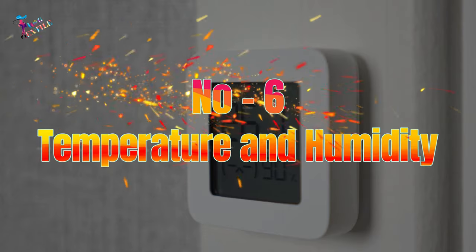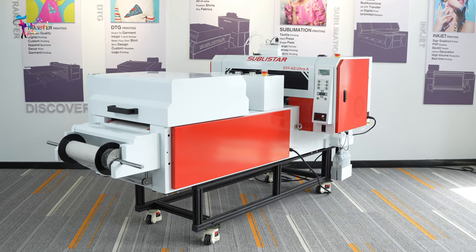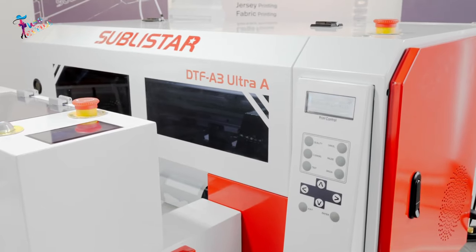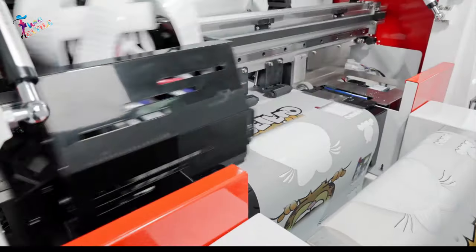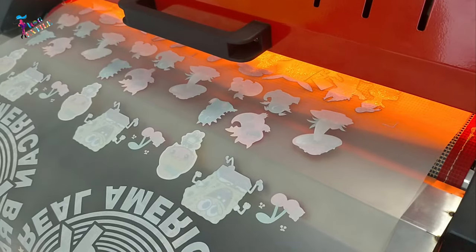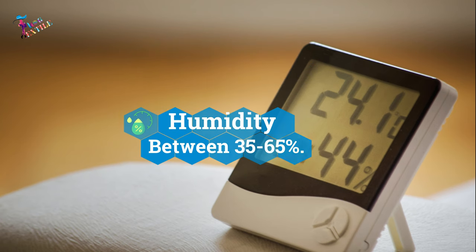Number 6: Temperature and Humidity. A room with controlled temperature and humidity can provide an ideal environment for printing. It is not a strict requirement — many DTF printers can operate effectively in standard room conditions as long as there is reasonable control over dust, temperature, and humidity levels. The ideal temperature for a DTF printer is 20 to 35 degrees centigrade, and relative humidity should be maintained between 35 to 65%.